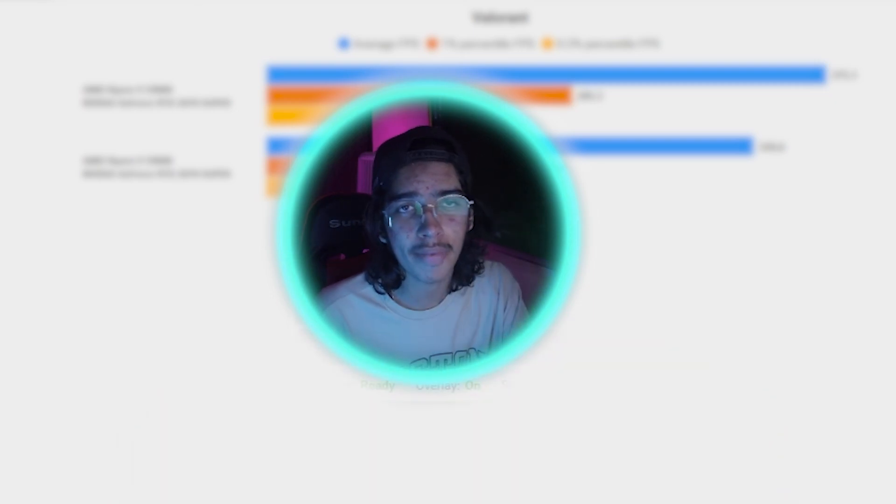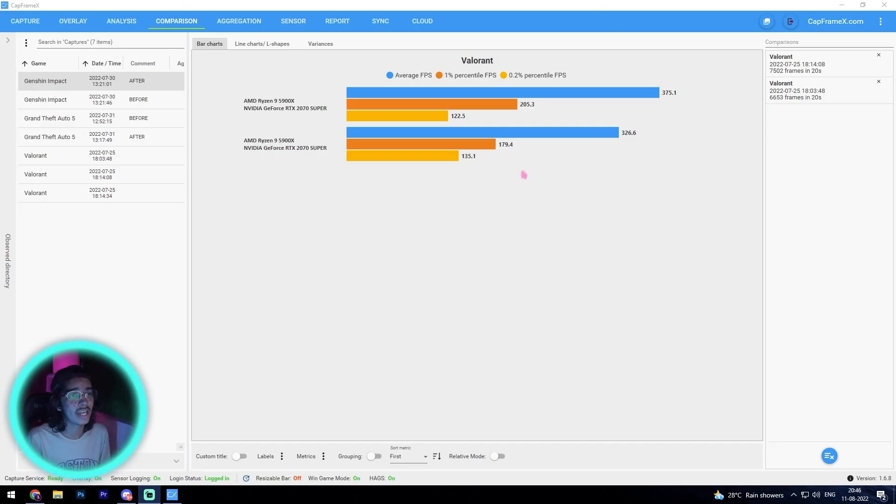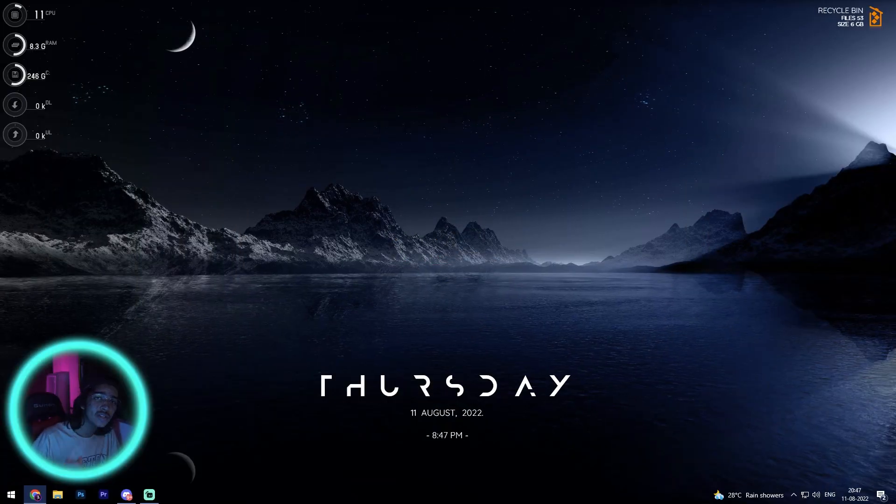As you guys can see right on the screen, I have tested this in Valorant. Earlier I was getting up to 326.6 frames per second, but after applying this one setting in Windows I was getting up to 375 FPS. Watch this video till the end and let's jump straight into it.